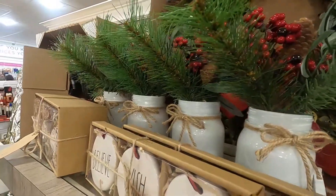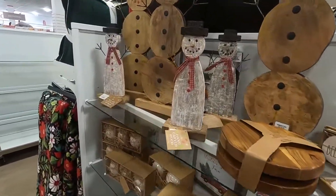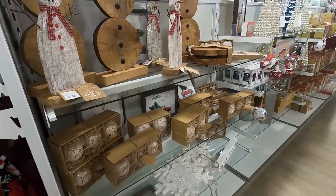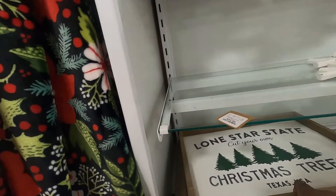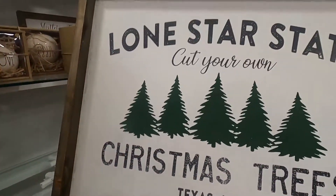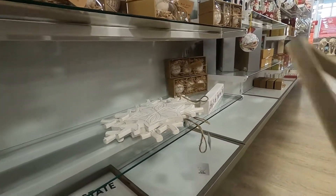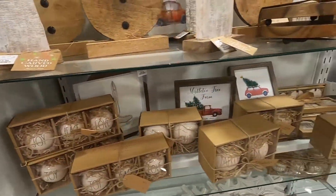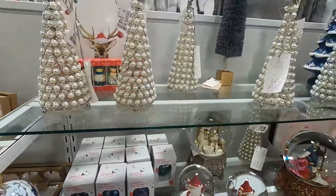And here are a few close-ups of the Rae Dunn decorations. As you guys can see, there's more of those as well. So I didn't really pay close attention to these stars back there, and I am really hoping that they still have those. It looks like there's three of them and I am really digging those. I may have to go back and see if they're still available.